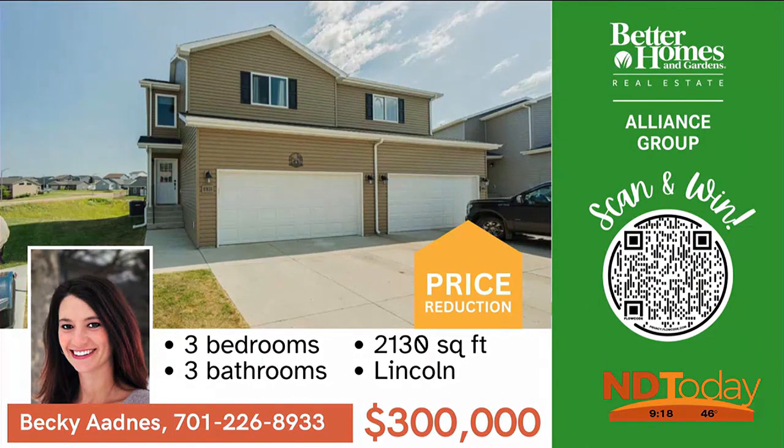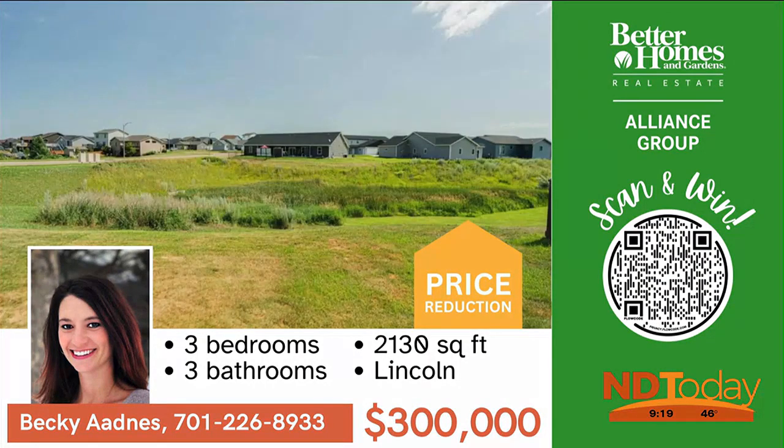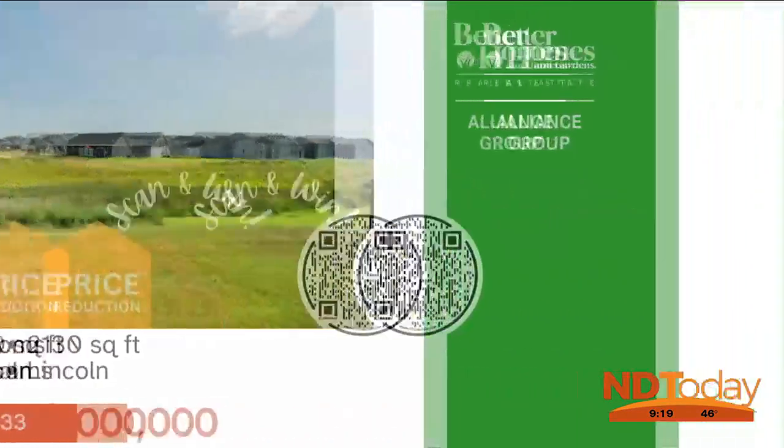This spacious home in Lincoln has no backyard neighbors and is located close to the park and Lincoln Elementary. Call today for a showing.